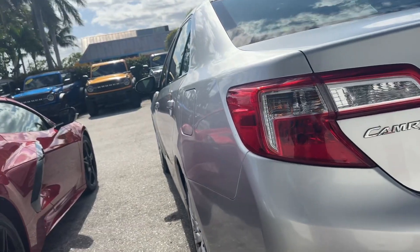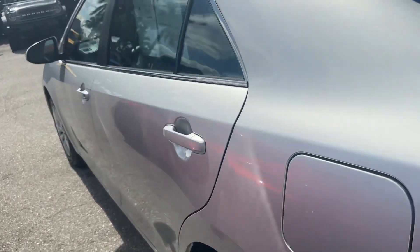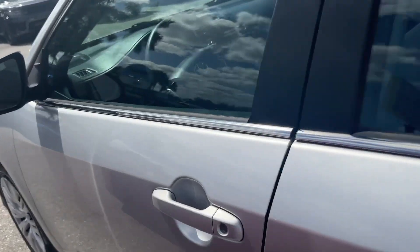Looking down the driver's side from this angle, I can't really see any dents or dings from this side. Looks like there's one little door ding right here — I just saw that. I don't know if you can see it in the video.